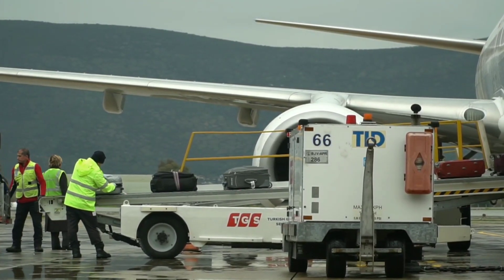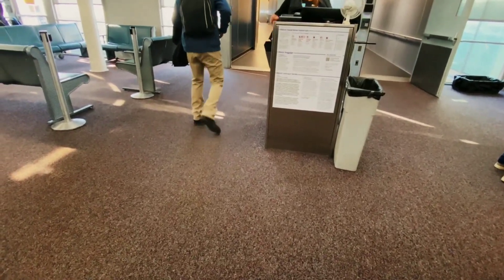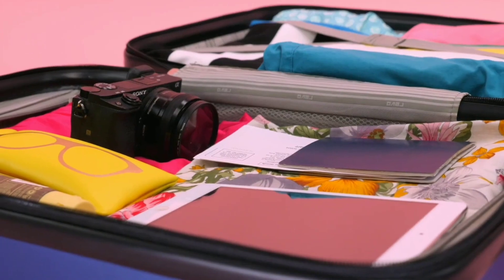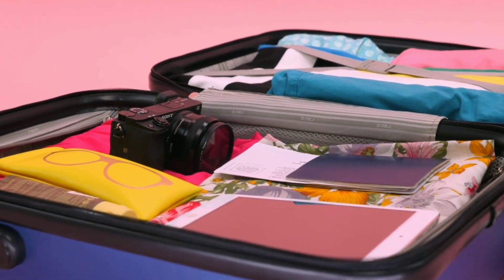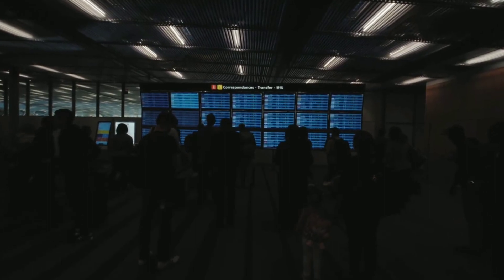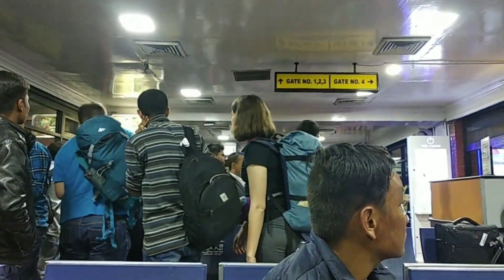Identification: ensure you have a legitimate form of identification, typically a passport or driver's license issued by the government. Arrival: be sure to get to the airport plenty of time before your flight is scheduled to take off. For domestic flights, airlines typically advise showing up at least 2 to 3 hours in advance, and for international flights, 3 to 4 hours.